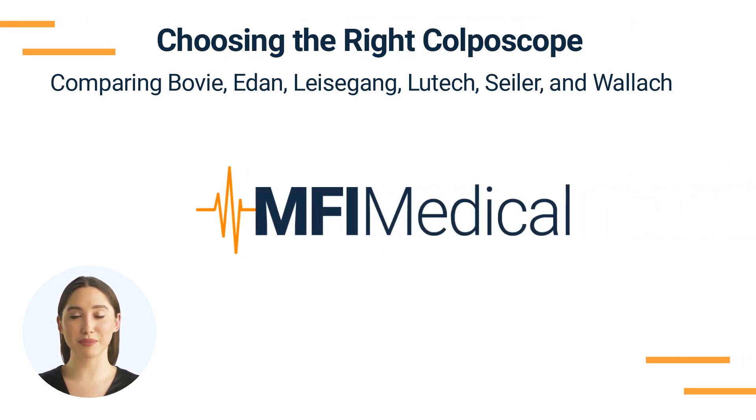Choosing the right colposcope: comparing Bovee, E-Dan, Leisagang, Lutek, Sailor, and Wallach. A colposcope is a key instrument in diagnosing and managing a variety of gynecological issues. With multiple manufacturers offering a wide range of models, choosing the right colposcope can be challenging. This video will compare colposcopes from six notable manufacturers — Bovee Medical, E-Dan, Leisagang, Lutek, Sailor, and Wallach — all available at MFI Medical.